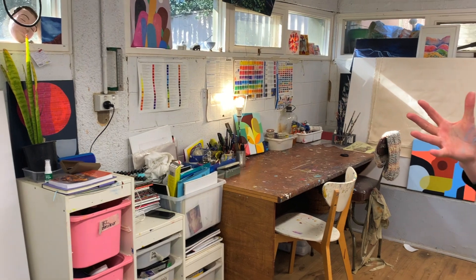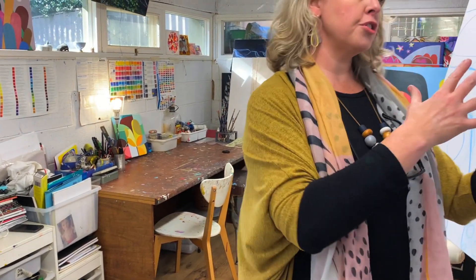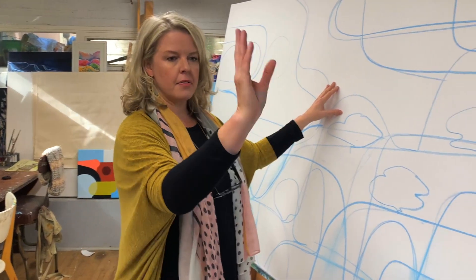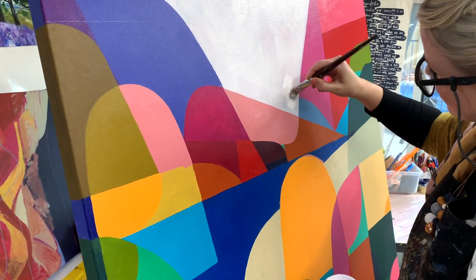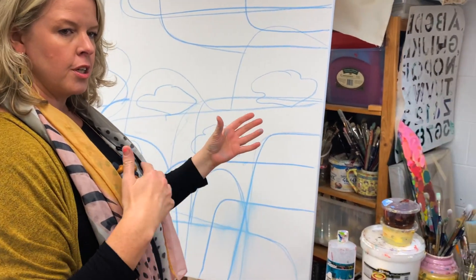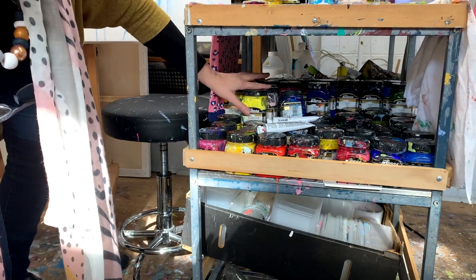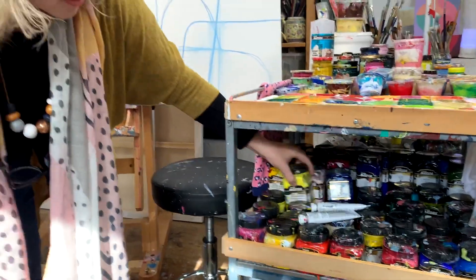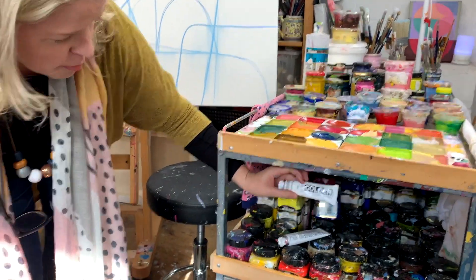This is my acrylic painting station. I've got two easels — here's a big one I've commissioned, currently in progress, and then another work I'm working on on the opposite side, so I can kind of work between these two painting areas. I mainly use Matisse Structure, which are the best paints in my opinion, and a bit of Golden too — those are my preferred paints.